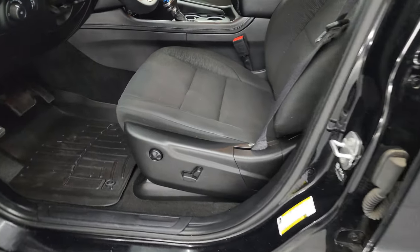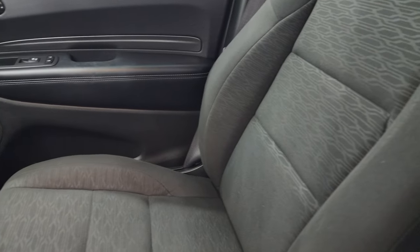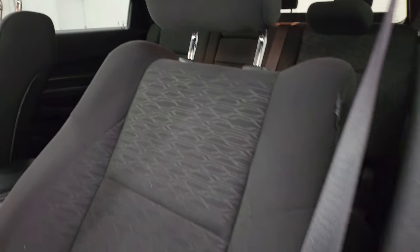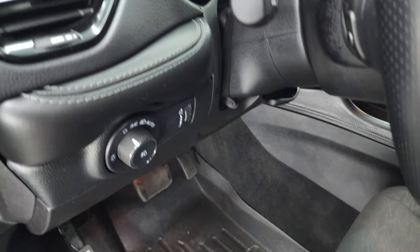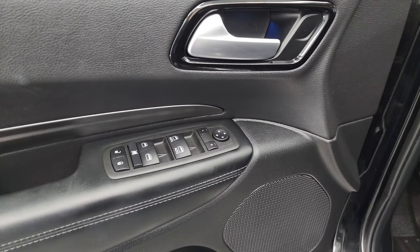Up front, the SXT package gives you the black cloth bucket seats — no rips or tears, they are in really nice shape. You do get a power driver seat with lumbar and WeatherTech floor mats up here as well. Auto headlamps, tilt telescopic steering wheel, and power windows, locks, and mirrors.